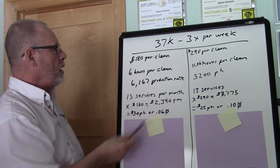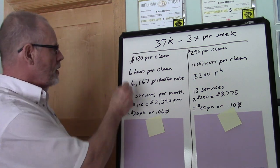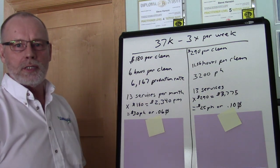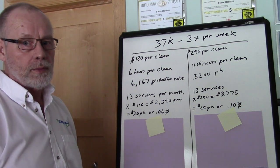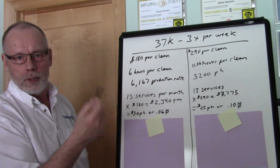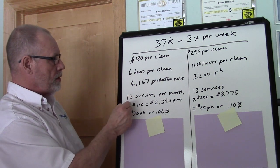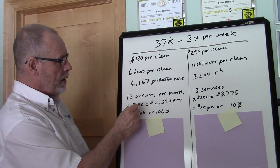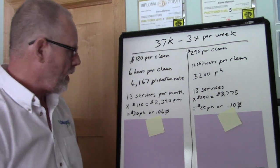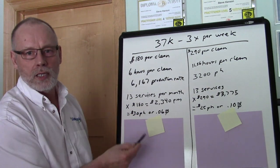On this side, the person I was having the conversation with told me they were billing $180 per clean. It was going to take them six hours per clean, with a production rate of 6,167 square feet per hour. Their services stay the same — 13 services per month, three days per week. So 13 services multiplied by $180 equals $2,340 per month.